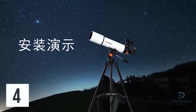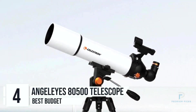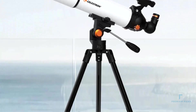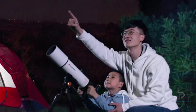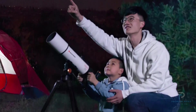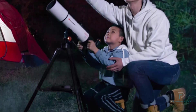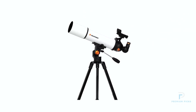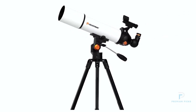Number 4: AngelEyes 80500 Astronomy Telescope. The AngelEyes 80500 Astronomy Telescope is a powerful and portable tool that offers an exceptional stargazing experience, making it a great choice for beginners and students alike. With a high-quality 80mm objective lens and a focal length of 500mm, this telescope delivers sharp and clear views of the night sky, bringing celestial objects into sharp focus.